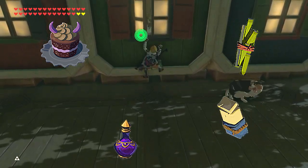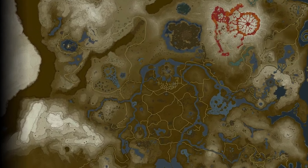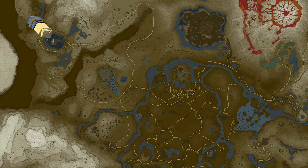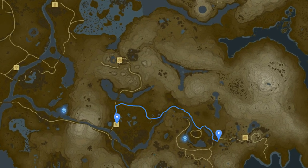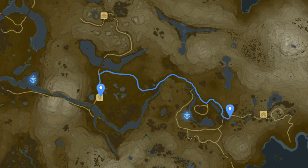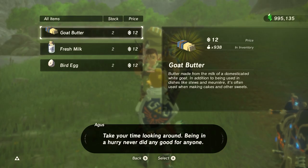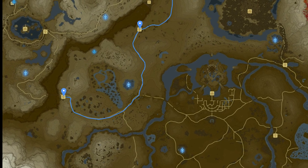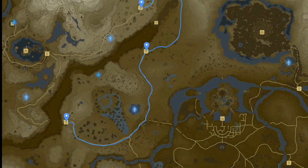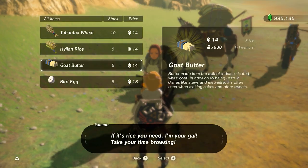Now let's talk about where to find those materials. First, Goat Butter. You can buy five of them from the shop in Rito Village and Kakariko Village. There's also a traveling merchant named Aegis, who travels between the Dueling Peak Stable and the Hatino Village — he sells two goat butters. And the traveling merchant Yammo, who travels between the Devantha Bridge Stable, Serene Stable, and the Snowfield Stable — you can buy five.